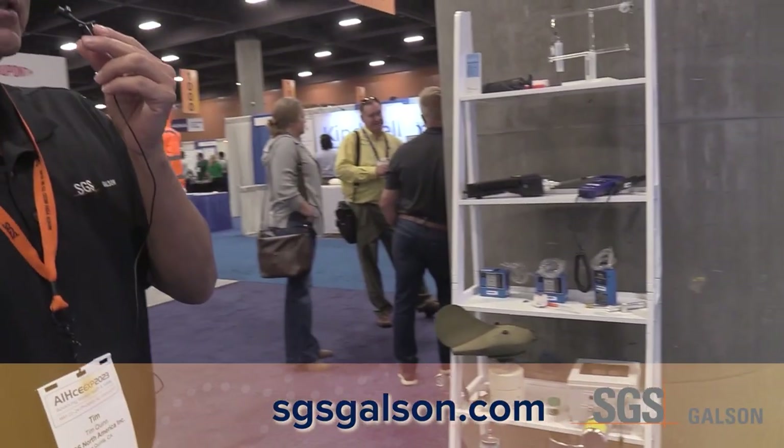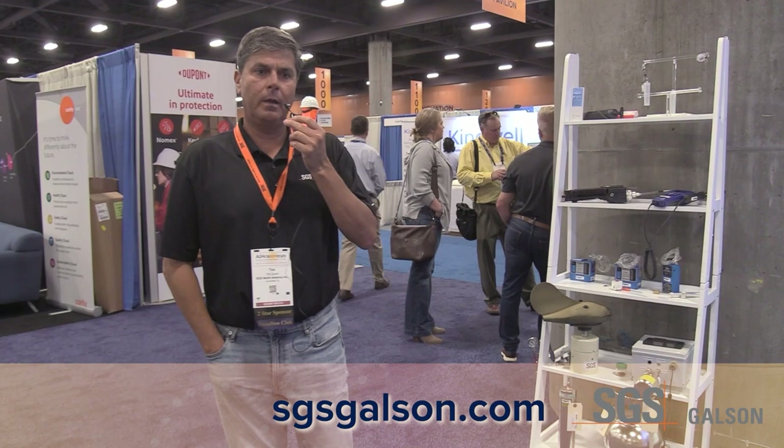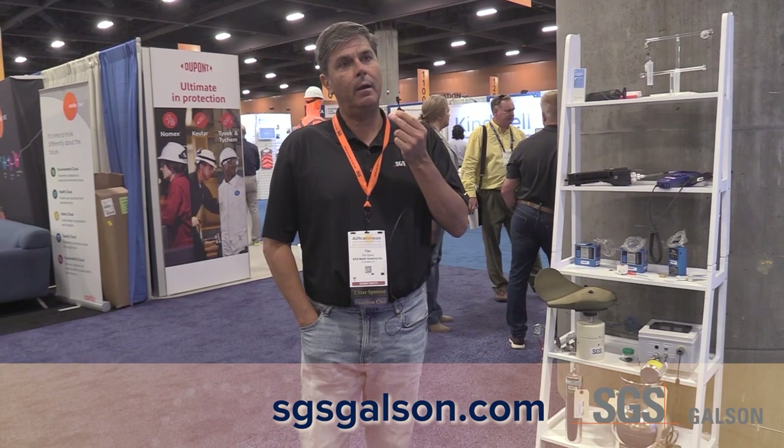The key thing about SGS now is that we have the full suite — not only laboratory services, but also direct read and live cloud-based sensor monitoring. So anything from a small passive badge all the way up to TO15 and TO17 — we have most everything you would need to get your job accomplished effectively.